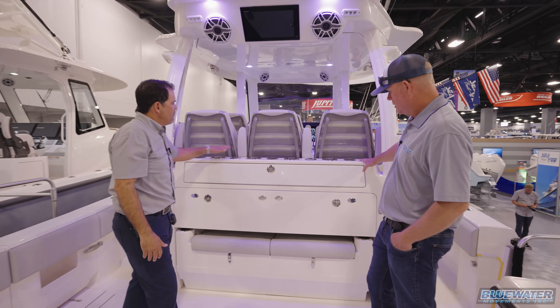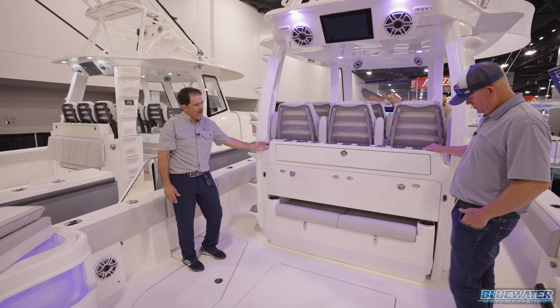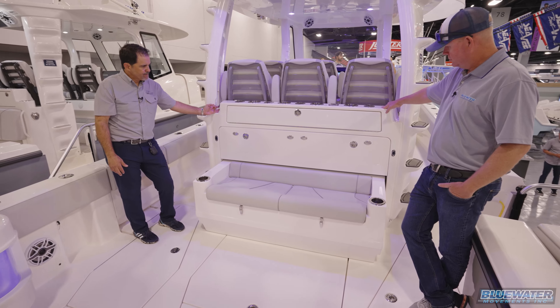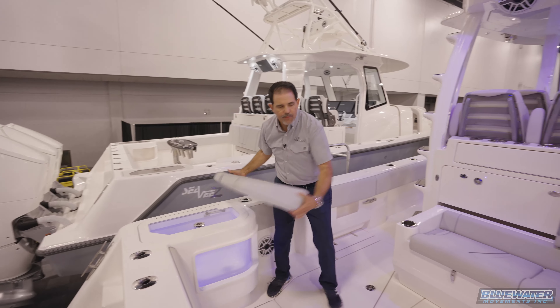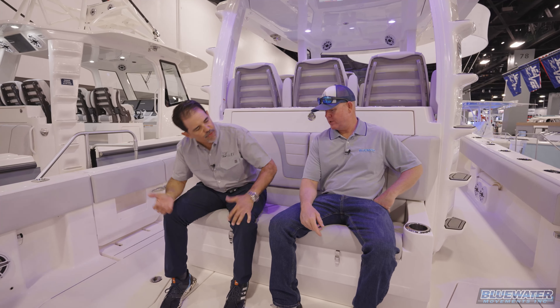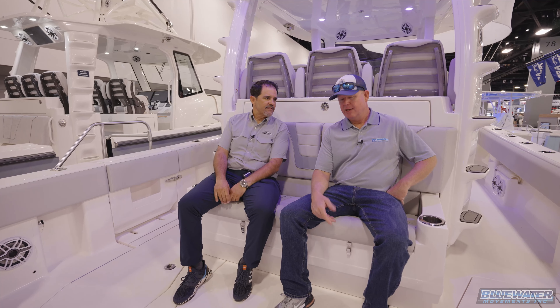A really cool feature is the double cooler split in half, which also functions as a rear seat — and it all stows away with magnets. Once you flip it into seat mode, your feet are on the ground and the backrest is angled so you're not feeling like you're falling out. The boat is set at a running angle, and you're completely relaxed.